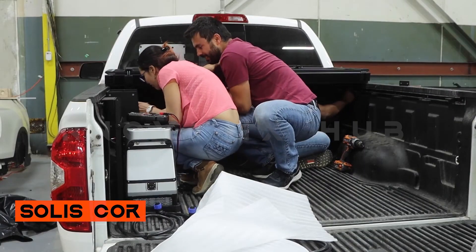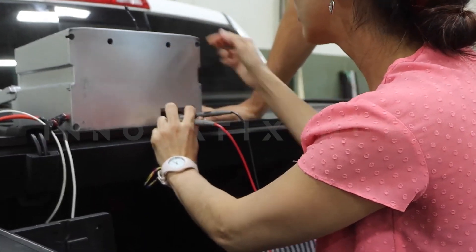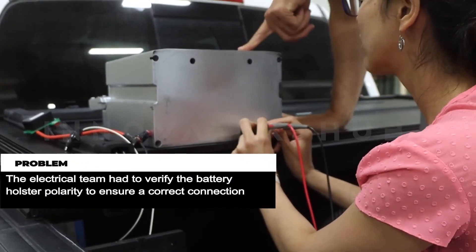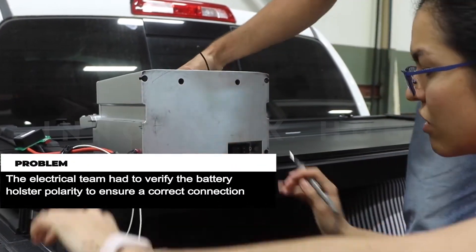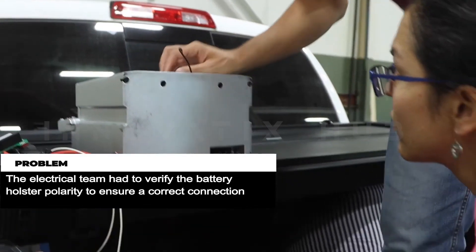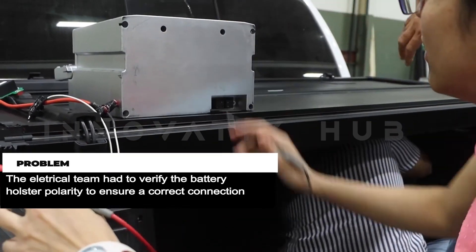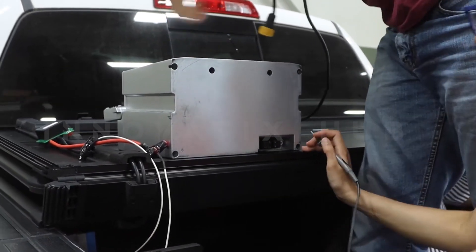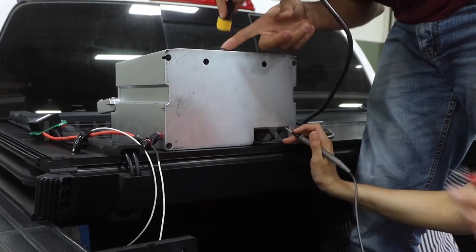Solace & Core: Innovative Solar Power Pick-up Truck Cover. In the world of pick-up trucks, Solace and Core stand out as a dynamic duo. Solace is a foldable cover equipped with a solar panel, while Core is an energy storage system. The Core standard version charges in just 2.5 hours, providing energy for various applications, contributing to environmental protection and reducing electricity consumption.